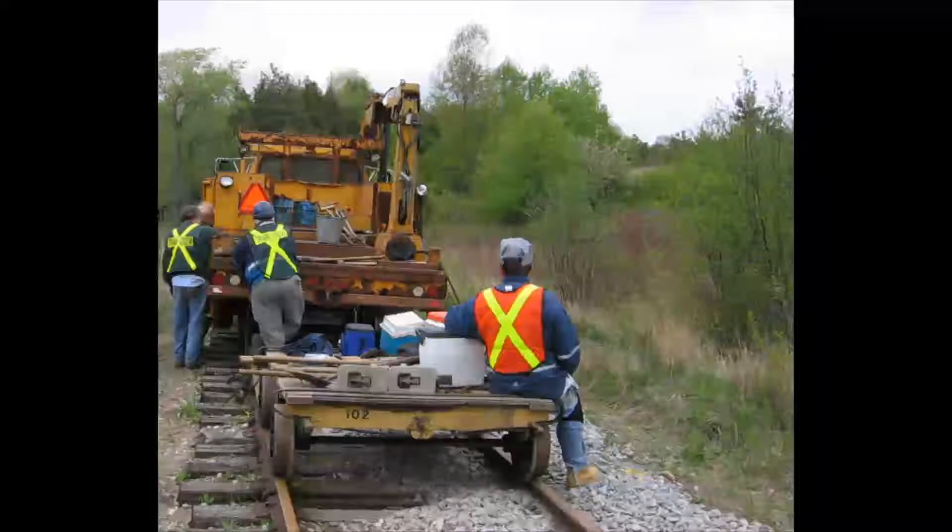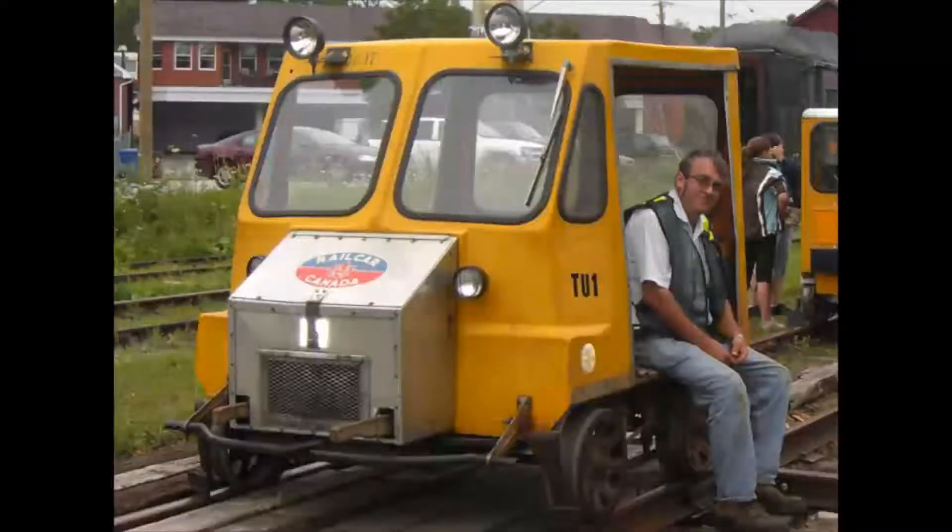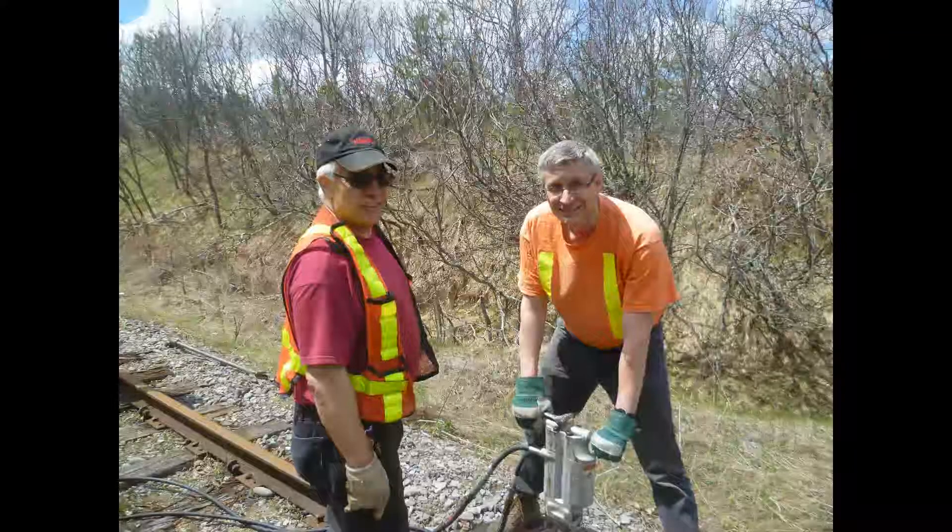Some of those other activities include track maintenance, using maintenance of way vehicles. The track maintenance includes things like rail gauging, switching out ties, track bed work, and things like that.